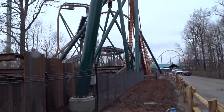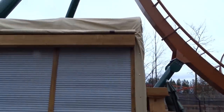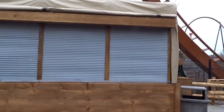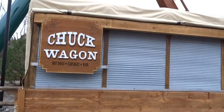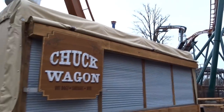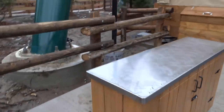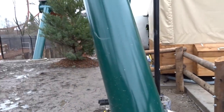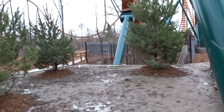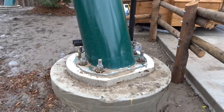Frontier Canada is definitely very far behind — none of the food they were promoting at the media event is available yet. We don't know if this was supposed to be open for opening day or for Splashworks opening day, but we're getting down to the wire. Timberwolf Falls opens on May 17th, so we should see this entire area completed around then.